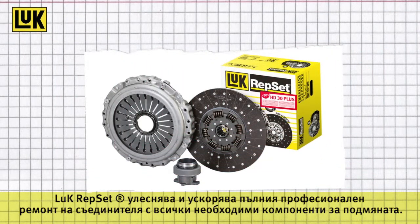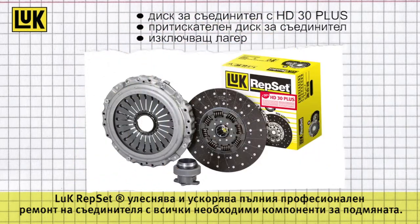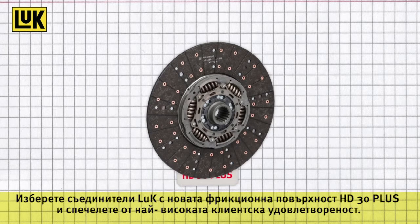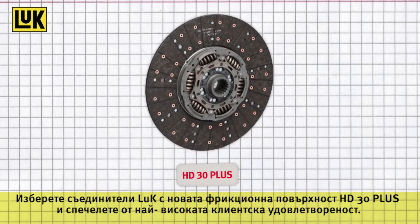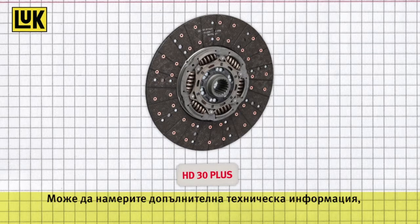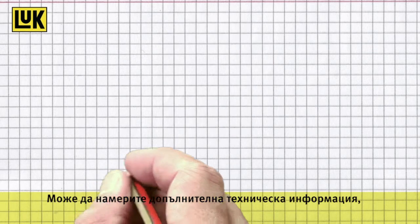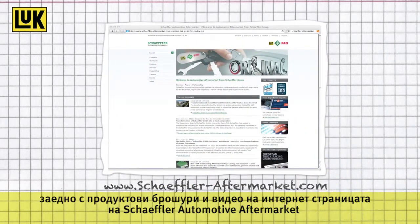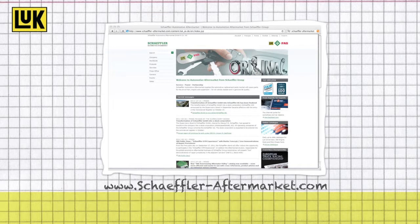The Luke Repsets facilitate and expedite the professional complete clutch repair with all required components. Choose Luke Clutch Discs with the new facing HD30 Plus and profit from highest customer satisfaction. You can find further technical information as well as product brochures and videos on the Schaeffler Automotive Aftermarket website or on the internet portal for garages www.repexpert.com.